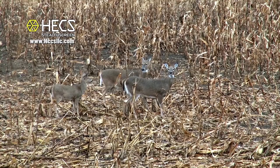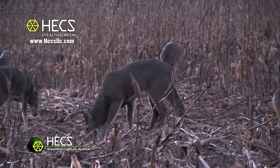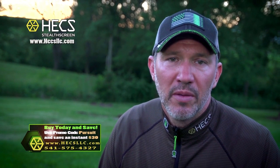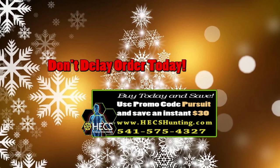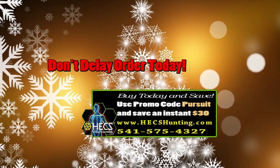During the late season here in Iowa, there's nothing worse than being covered up with whitetails in a ground blind and having them look right in at you. I don't experience that anymore — the proof is in the pudding for me. If you're interested in getting the best deal possible, make sure you use the promo code at the bottom of the screen, or go to hexllc.com or give us a call at 541-575-HEX. Don't miss out on this chance to get your loved one the gift that keeps on giving. Order your Hex suit today and save using the promo code. Quantities are limited, so don't delay.